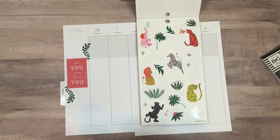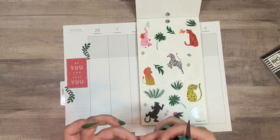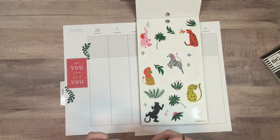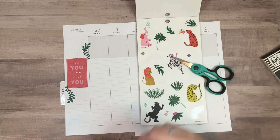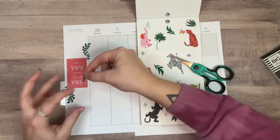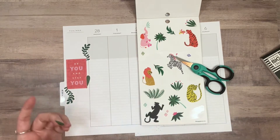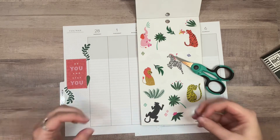I did not do a good job getting the sticker bits off these scissors the last time I used them, and this is why my scissors get so dirty so fast. I have to clean them again — but no, they should be fine, I just need to pay better attention.